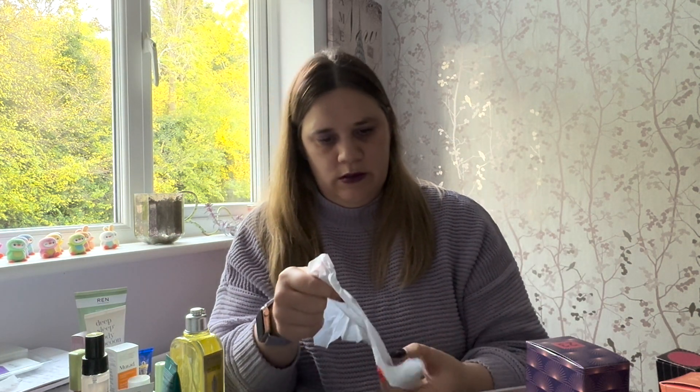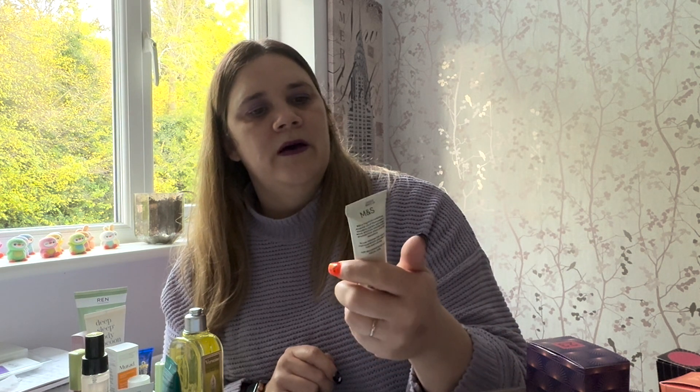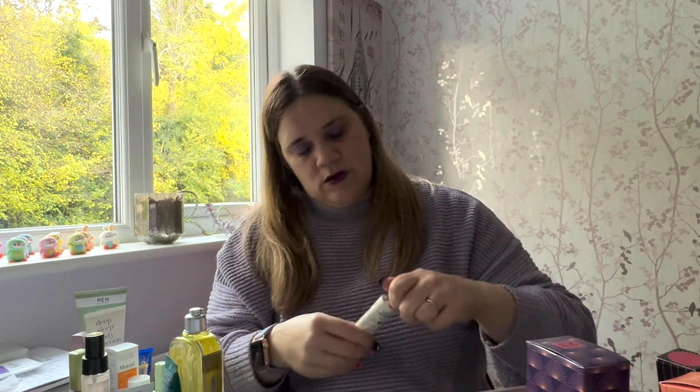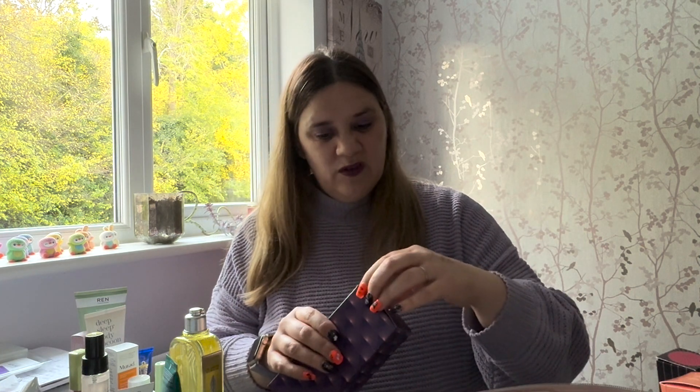Number twenty-two is covered up a little more. It's a Meditate Apothecary hand cream — an M&S one — with black pepper, mandarin, cypress, and cedarwood. I can get a faint smell through the cap, but these are darker, musky scents and they're not really my favourites. I tend to prefer more floral and fruity hand creams, so this one might not be for me.